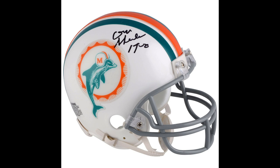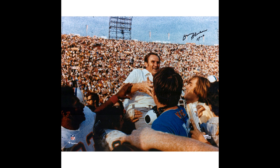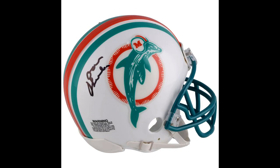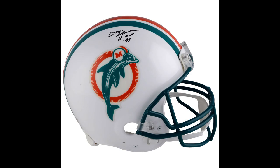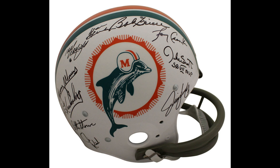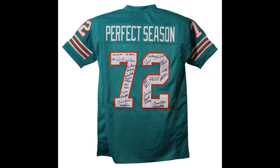So what should you get on Don Shula? Anything with the '17 and 0' inscription is ideal — that's where your value is. I'm going to have mini helmets, Dolphins mini helmets, with the '17 and 0' inscription at $199. You can get regular minis with no inscription for $149. There are full-size helmets available for $499 but those are with the Hall of Fame inscription. Again, '17 and 0' is what you're going to want for your collection and what collectors are going to want. Also consider 1972 team-signed Dolphins helmets or jerseys.